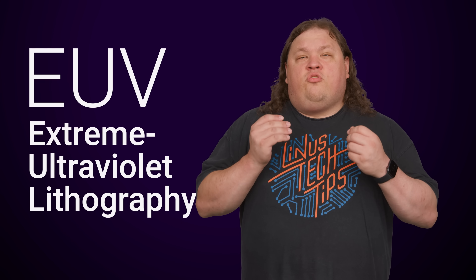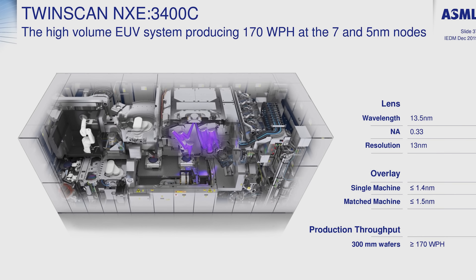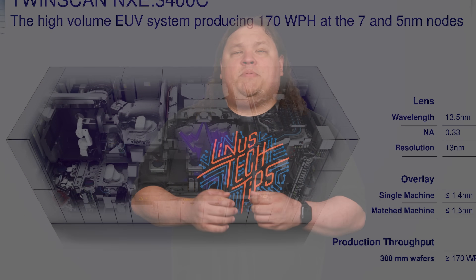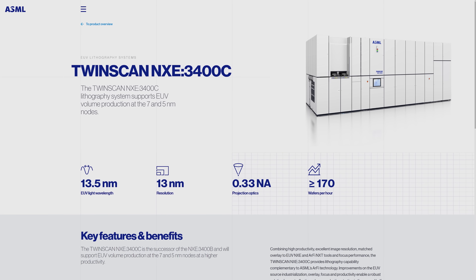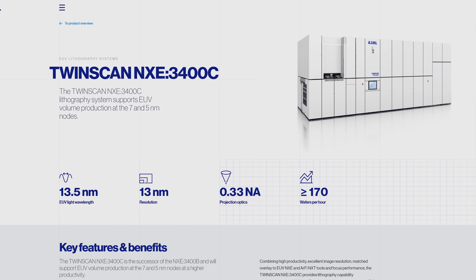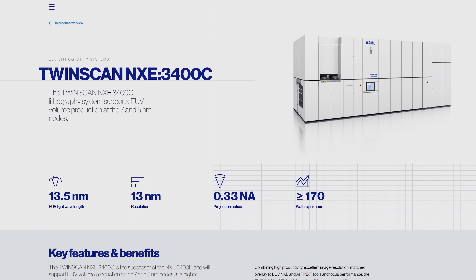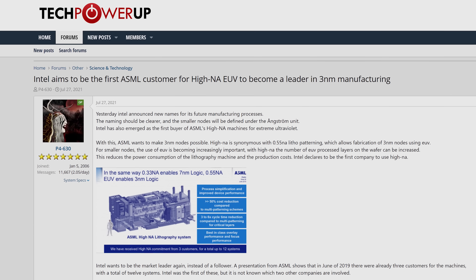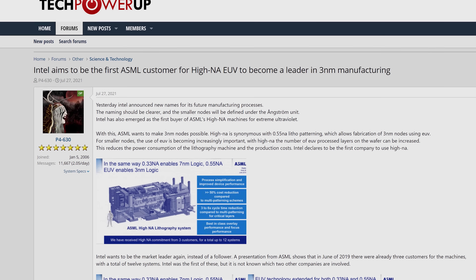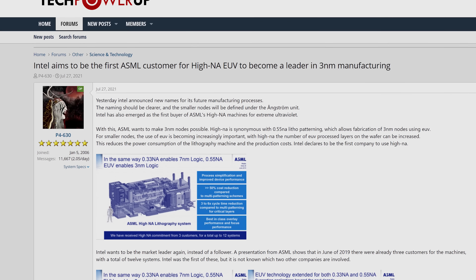Another key to the process is extreme ultraviolet lithography, or EUV, which uses shortwave UV light to etch smaller and smaller transistors into the silicon. Intel has been slow to adopt EUV compared to Samsung and TSMC, and the fact that there are only a handful of EUV machines in the world and just one company makes them hasn't helped. But Intel is expected to be the first company to get their hands on a high-NA EUV machine, which provides the type of UV light needed to etch such tiny transistors.